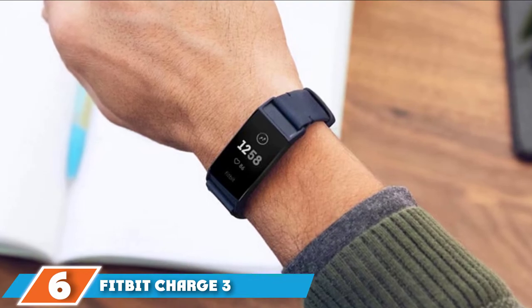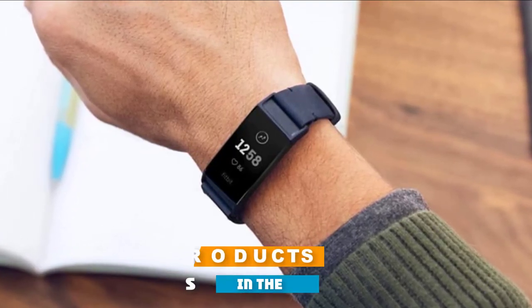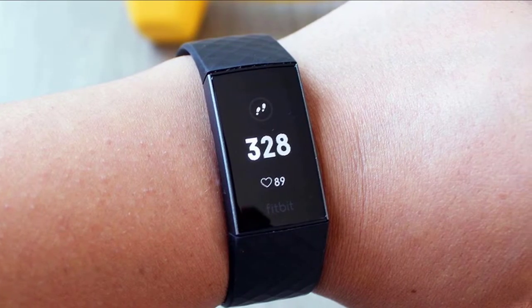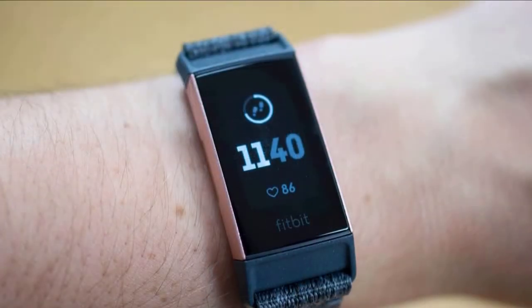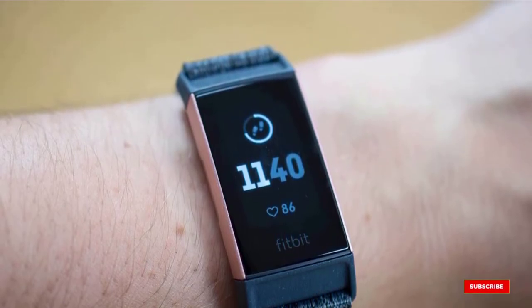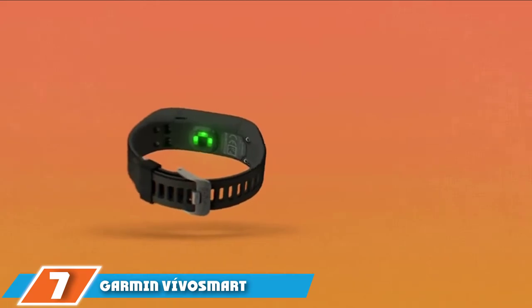The number six position is dominated by the Fitbit Charge 3 fitness activity tracker. Burn more calories, run faster, and improve your stamina with the Fitbit Charge 3. With 15 exercise modes to choose from, you can swim, run, and do more than ever. From morning to night you can stay on top of your health with ease. This fitness watch is waterproof, sleek, and has a seven-day battery life so that you can start a new adventure every day.